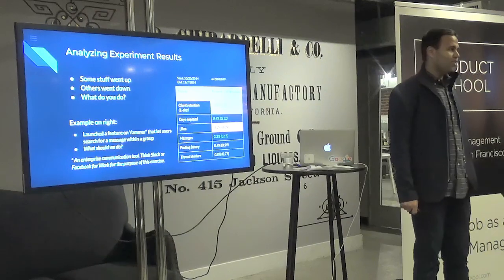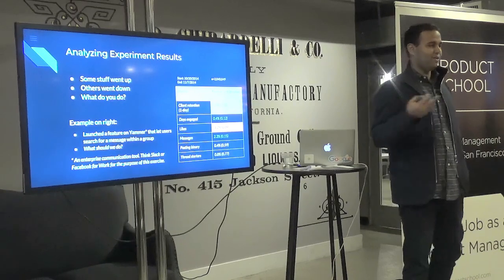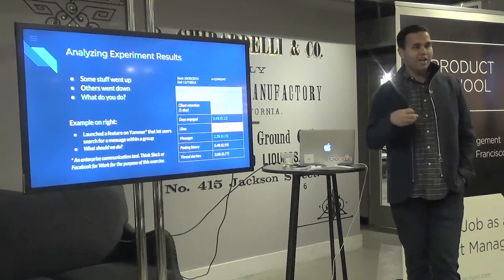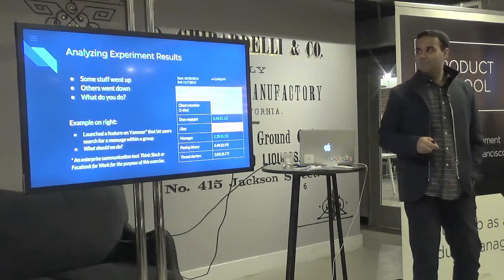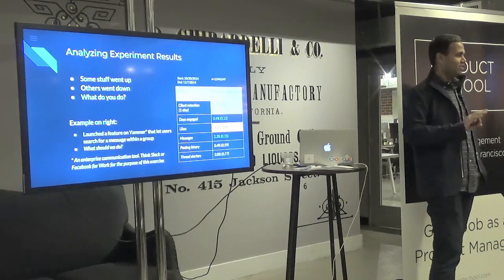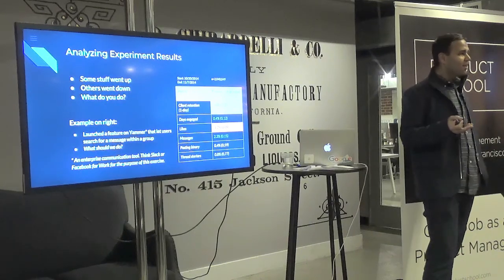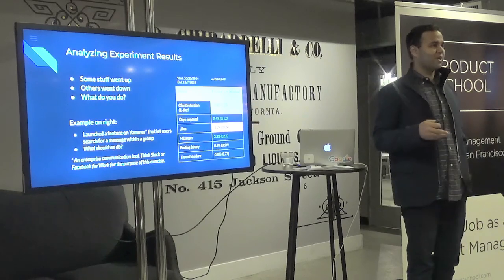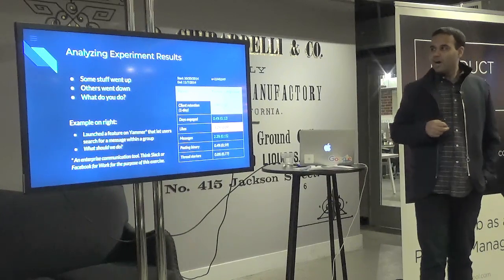After launch, it's time to measure results. You either launched as an experiment or as a full feature — ideally an experiment. Your next job is to analyze the results. You can do a whole course on this, but at a philosophical level: some metrics will go down, others will go up, and you'll have to figure out what to do. Most experiments involve trade-offs — make something bigger and something else gets de-emphasized.